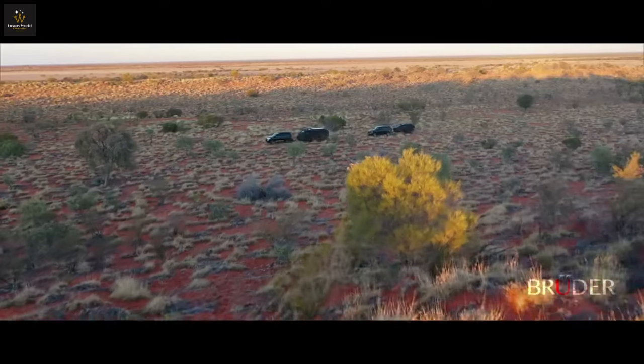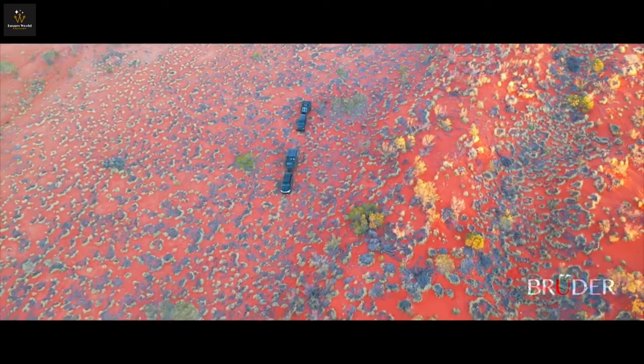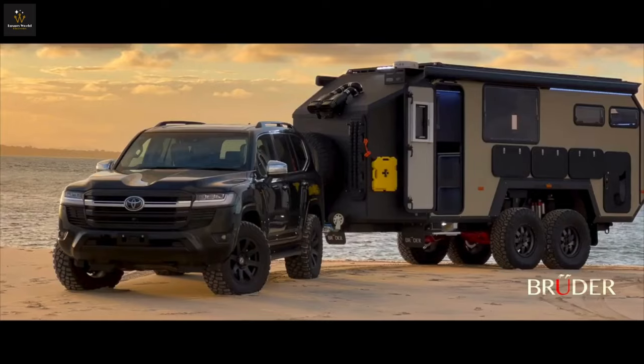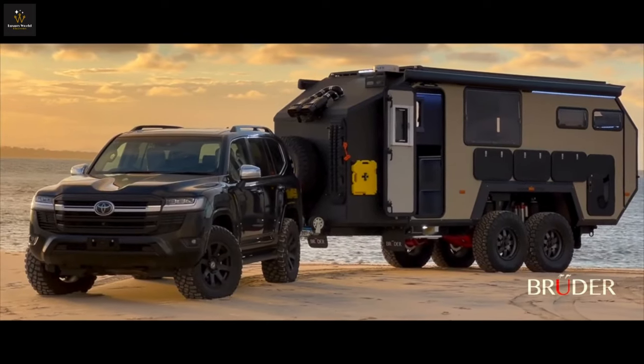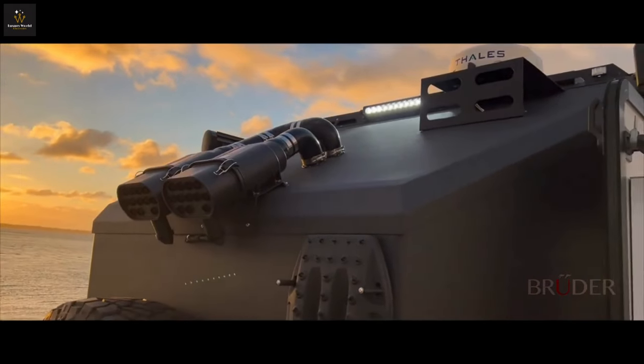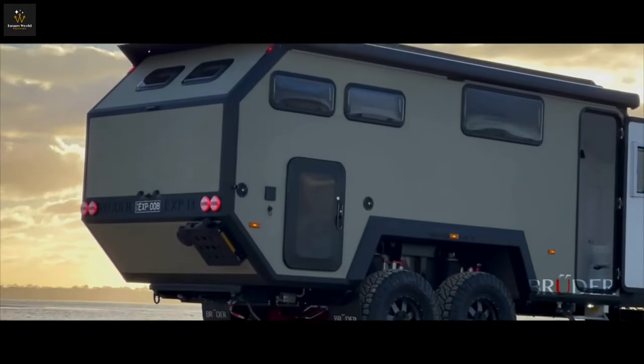Rolling on colossal 37-inch tires, it conquers undulations, corrugations, and soft boggy terrains with unparalleled ease. From temperatures exceeding 50 degrees Celsius to minus 20 degrees, and conditions at altitudes over 10,000 feet, the XP8 thrives in diverse environments while providing ultimate luxury.